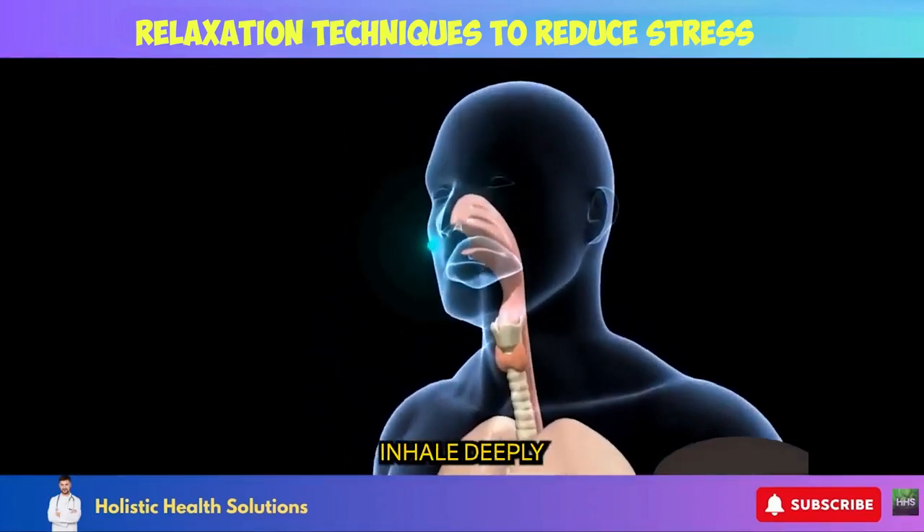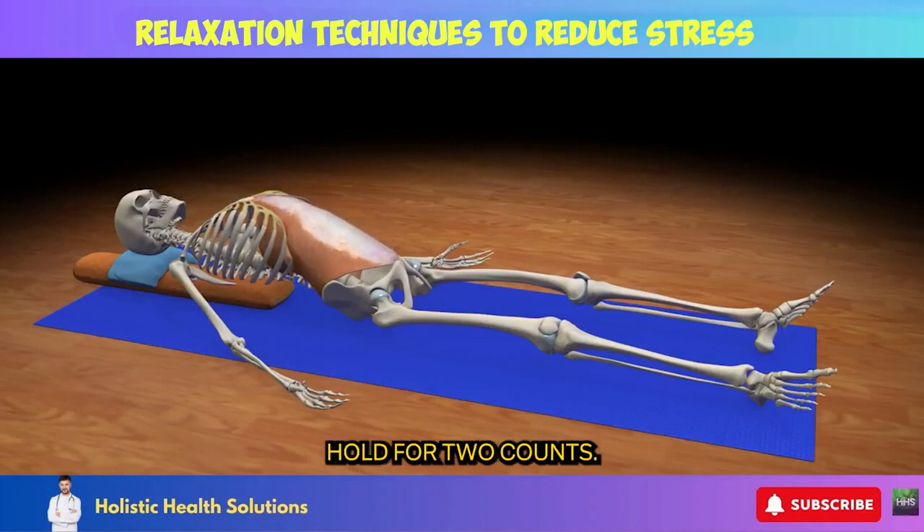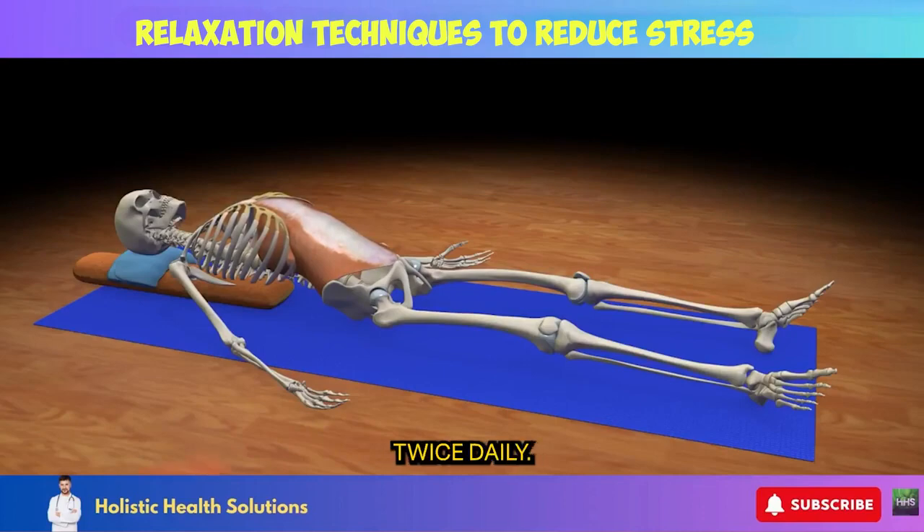Try this simple technique: inhale deeply through the nose, allowing the belly to expand for 4 counts. Hold for 2 counts. Exhale slowly through the mouth for 6 to 8 counts. Repeat for 2 to 5 minutes twice daily.